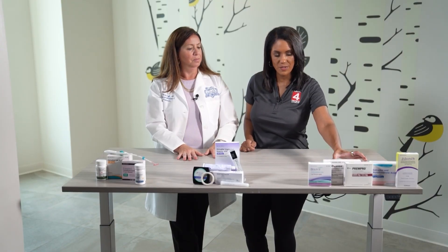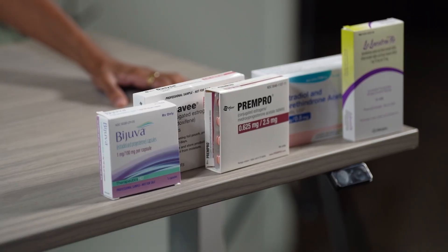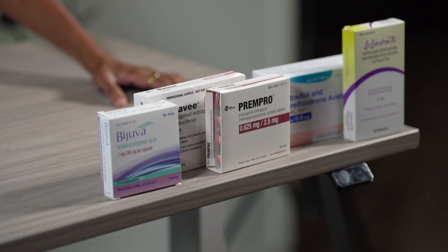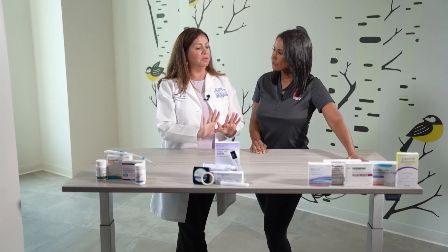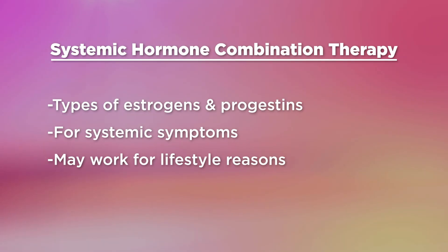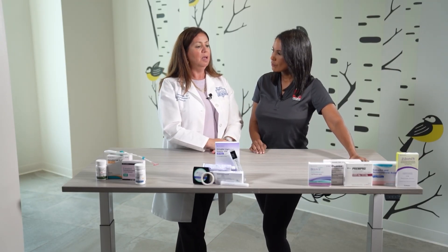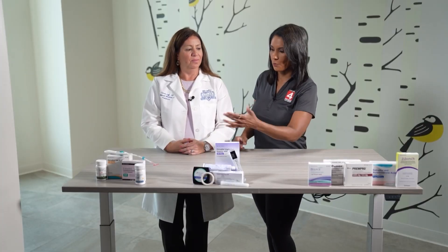Our last category — these are also systemic hormones, but they are combination systemic. These are all oral products and they're combinations of different types of estrogens and different types of progestins. They're all for systemic symptoms in the same way. They might also just work better lifestyle-wise for certain people and have some nuance to them. For example, perimenopausal women before they reach menopause can often use birth control pills. There's also a unique product here that does not contain a progestin but contains a medication thought to lower breast cancer risk.